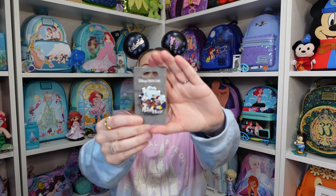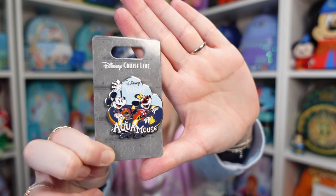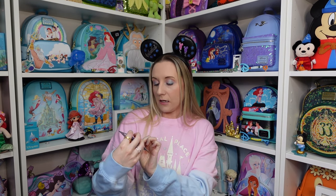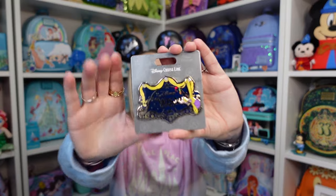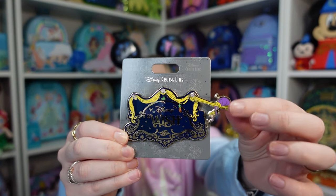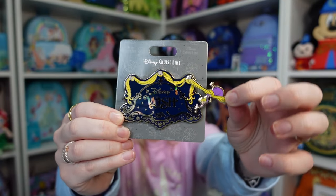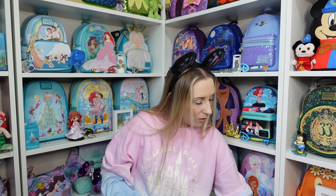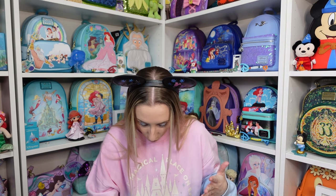This one I had to get as well — it's Wish-specific. It was $12.99, which I feel is really good for a pin this big that has a pivoting moment to it. It's from the back of the ship where it says 'The Disney Wish,' and Rapunzel pivots — she does move. I really like that one.